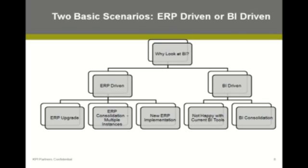The second side is where the BI implementation is really driving things. It could be simply that users are not happy with current BI tools, or as we'll discuss with Cox Communications, a BI consolidation project where the ERP team is on the receiving end of a decision made from an IT organization perspective — they need to get in line with the standard. We'll spend more time on the ERP-driven scenarios, but we will talk about both.